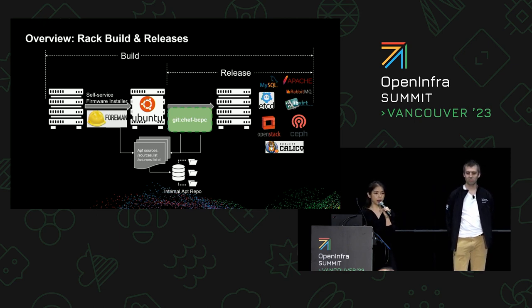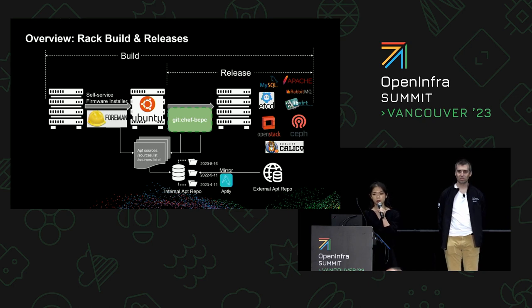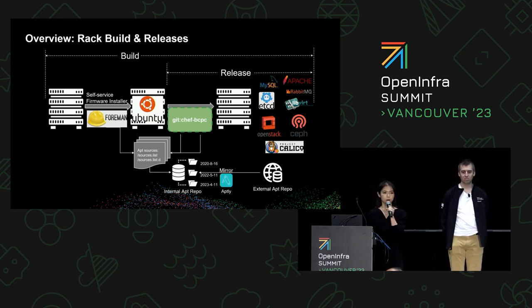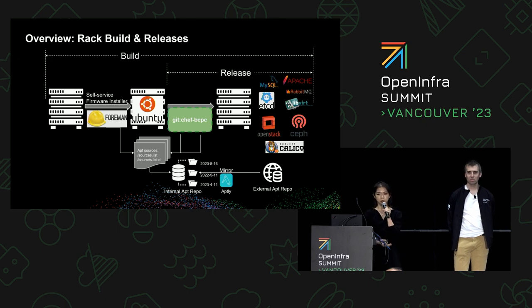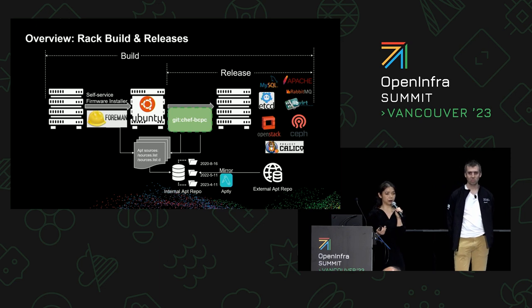You may ask how we build the internal apt-mirror. There's an external apt-mirror on the internet, and we have a nightly procedure that mirrors the packages we need using an open-source tool called apt-ly. This happens every day, and we assign a date to all the packages we mirror on that date. We refer to this date-stamped snapshot as a baseline.